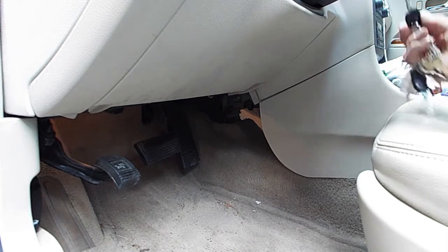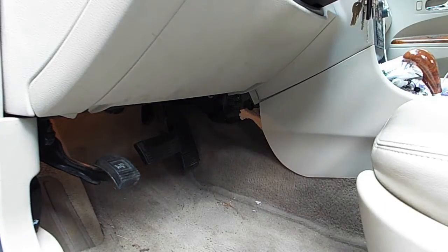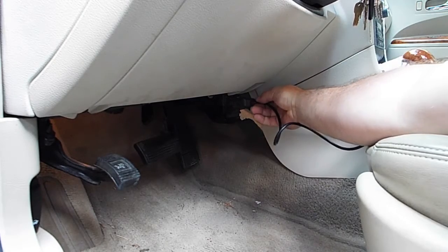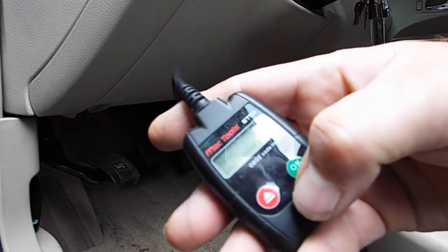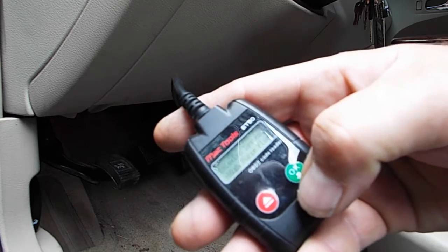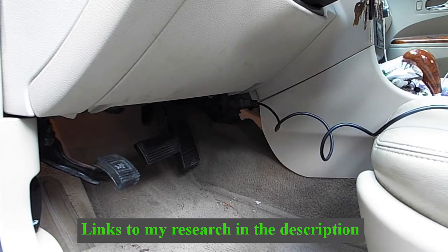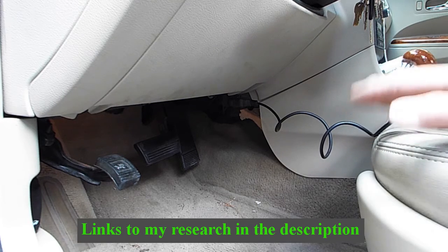We're gonna pull the code and see if we can get her solved. Read codes. P0496 — evaporative emission system, high purge flow. P0496. I've done a little research; that is a generic code across all vehicles.